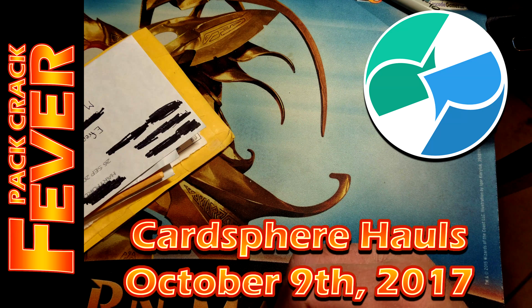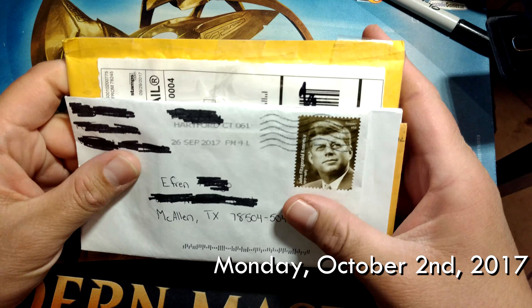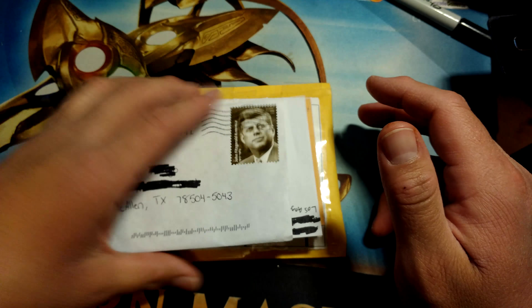AF with Pack Crack Fever. It is Monday, October 2nd, and we got a whole bunch of cards for mail-in. Start this week off, so let's get cracking.